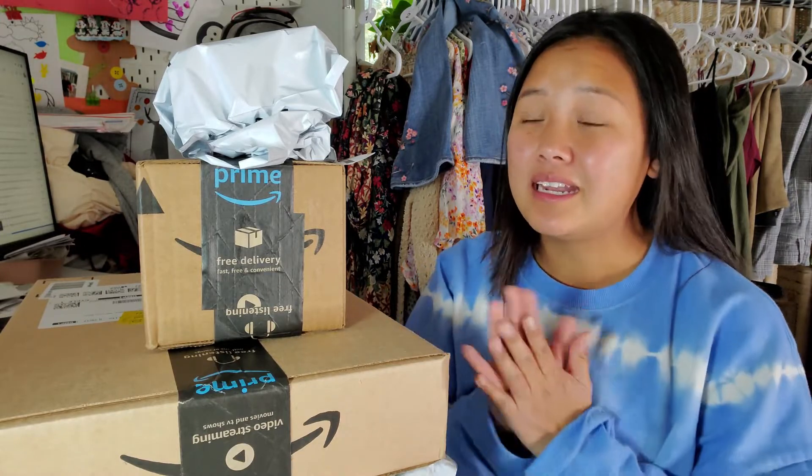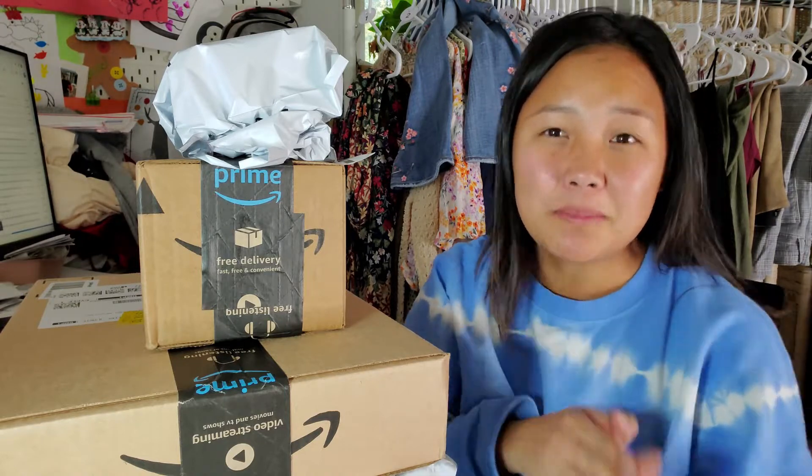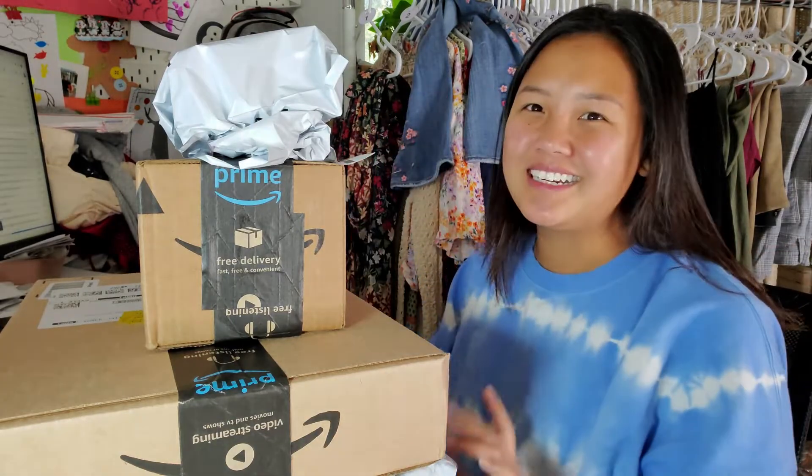I'm pretty excited — my first live is scheduled for October 20th at 10 PM Central Time. If you're interested, definitely check the link down below. I ordered a couple of things for my first live, kind of to make it more me.